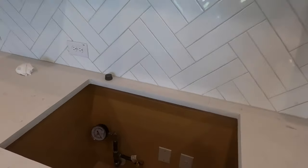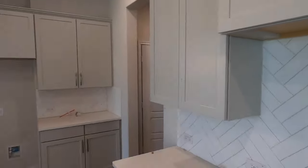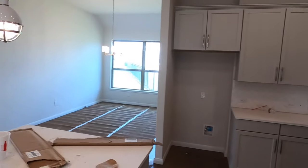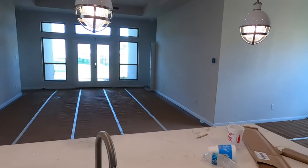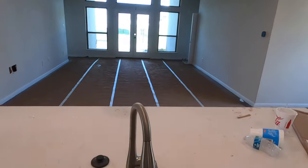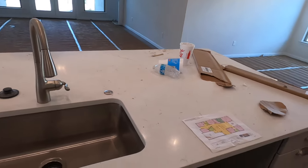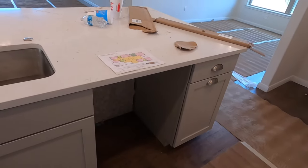It looks like they're getting the gas finally squared away. There's a nice little hood vent right above there. I'm loving these pendant lights — super cool — and the single basin sink. That's where the dishwasher is going to go.